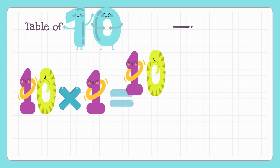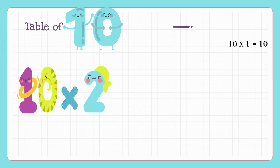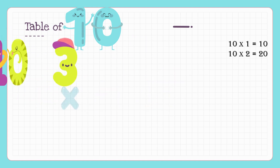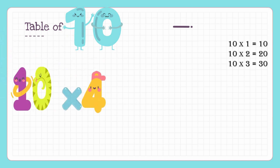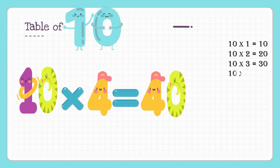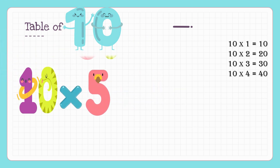Ten ones are ten, ten twos are twenty, ten threes are thirty, ten fours are forty, ten fives are fifty.